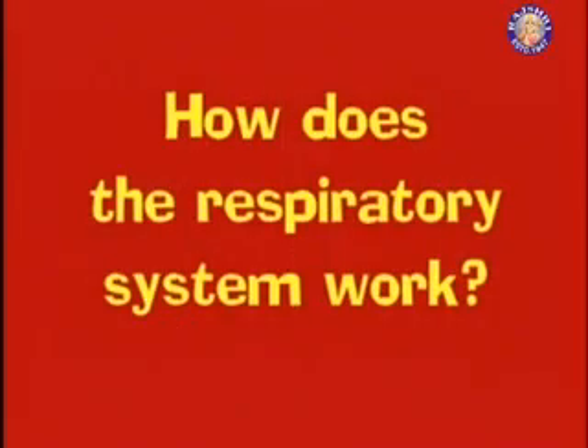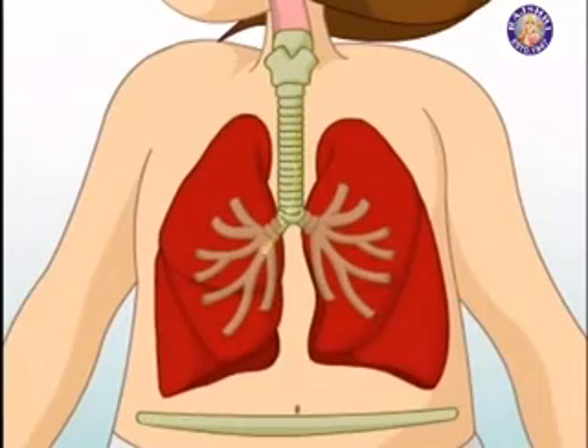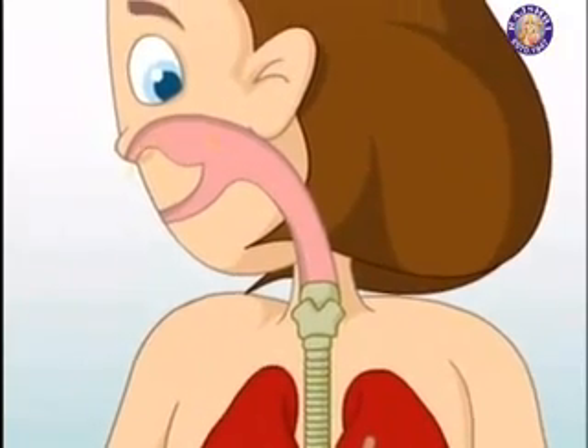How does the Respiratory System work? When you breathe in air, you bring in oxygen. It goes into your lungs, and when you breathe out, you blow carbon dioxide out.